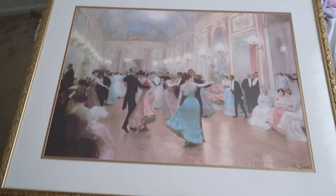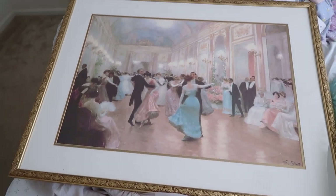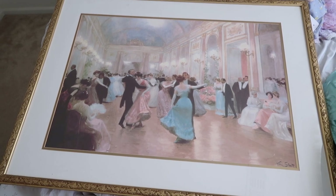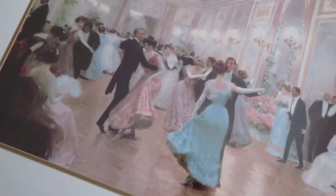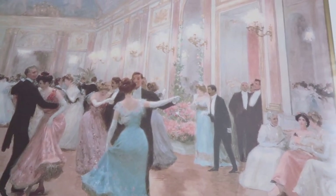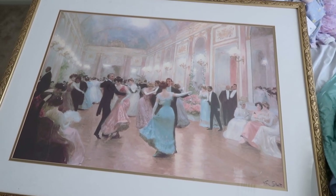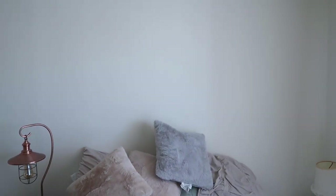I just ran out to my car and grabbed the picture I got at the thrift store — it was only eight dollars. It gives me complete Bridgerton vibes and I'm absolutely loving it. The details are everything. I wish my house looked like this. I'm not going to put it up now — I'm going to wait for my boyfriend to help me since he's currently working. But I was thinking maybe above here, excuse the mess.